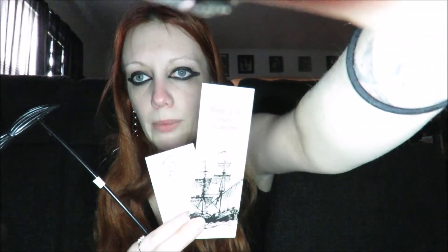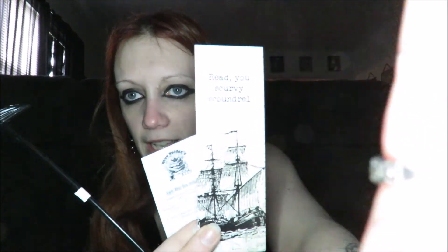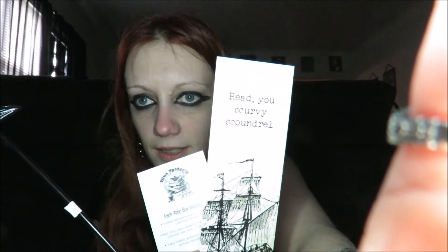Dim it a wee bit so you can read it. Each attic box includes three second-hand novels — yeah, this is a second-hand book subscription box. These aren't brand spanking new books; these are all second-hand books, like from a used bookstore. One full pot sample of delicious coffee or tea if desired — coffee or tea. And two to three bookish treasures, often handmade.